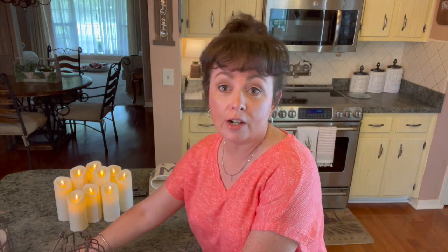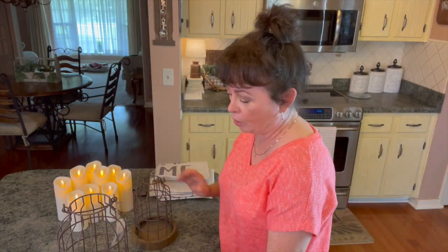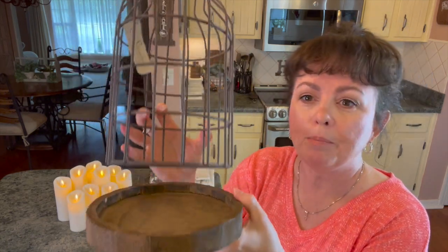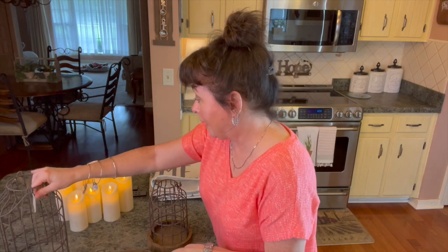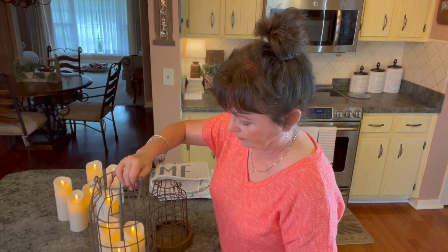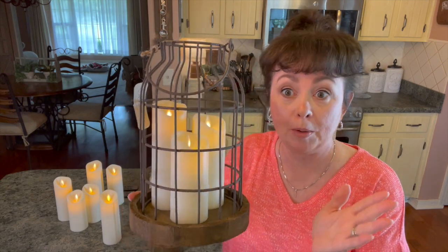The next things I found are a set of two lanterns with a wood base. Here's the smaller one — I really love it, it looks so old. And here is the larger one. I love it — the bottom looks like it was almost hand carved. Let me put some of my candles in here. Look how beautiful that is! I may put these on my front porch — I got them to go outside, but they would be beautiful anywhere.